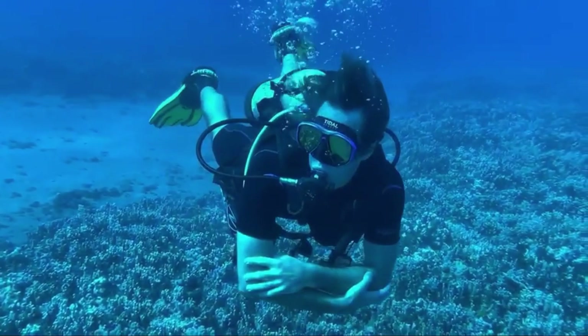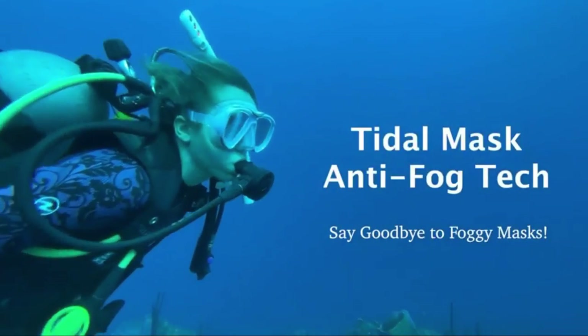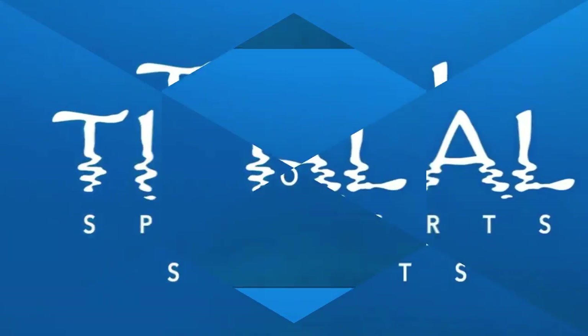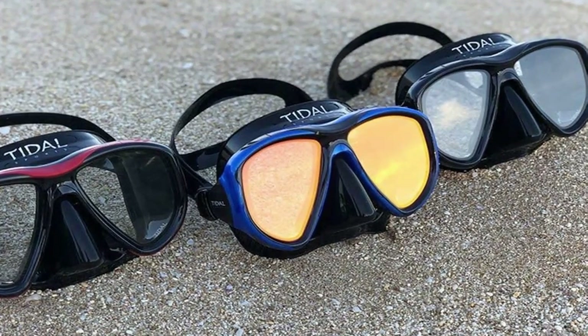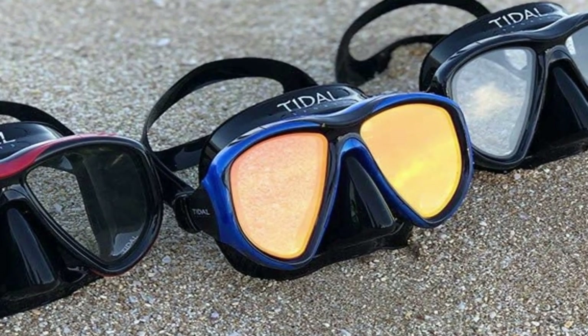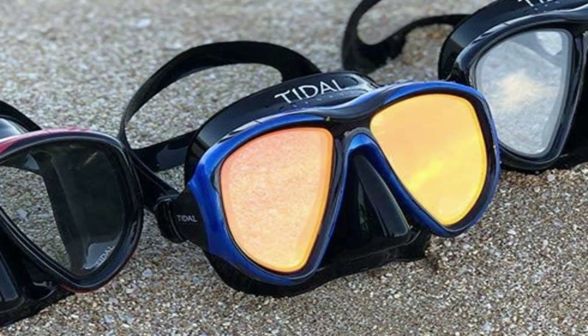The inside of the Tidal Mask comes treated with a proprietary hydrophilic technology which prevents fogging in any circumstance. Enjoy fog-free snorkeling and scuba diving without the need for anti-fog solution, spit, or burning your mask. The anti-fog treatment will last for hundreds of dives, and is also replaceable if it wears off after heavy consistent use.